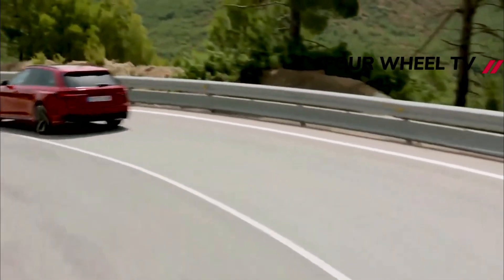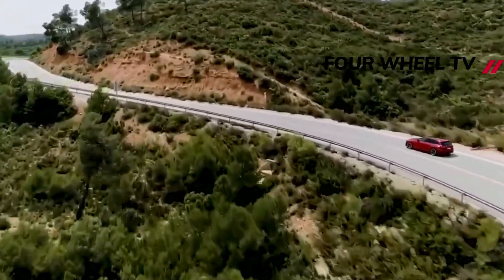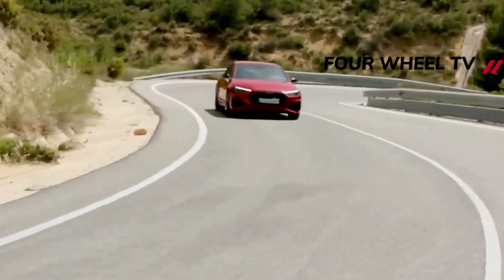Tightening emissions regulations means that Audi will electrify the car's gas and diesel engines. The B10 A4 will receive mild hybrid technology, and Audi will offer a plug-in hybrid variant that'll become the high-performance 4 rupees.